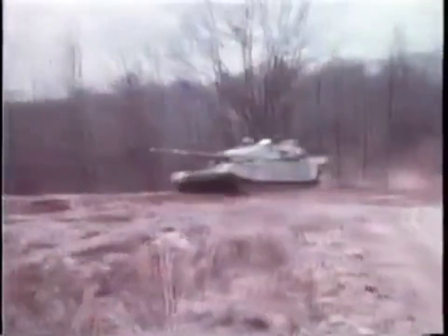Improved crew survivability, accurate firepower, built-in maintainability, and superior mobility ensure that the M1 is the finest tank in the world.